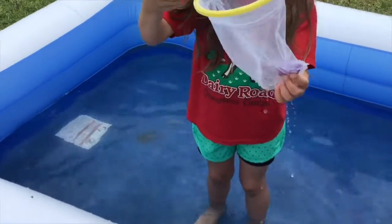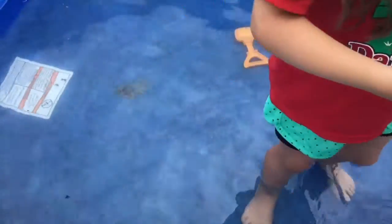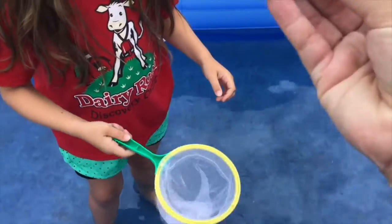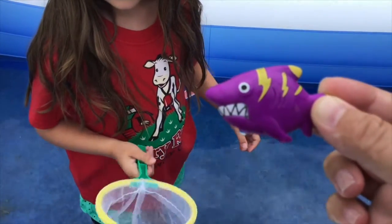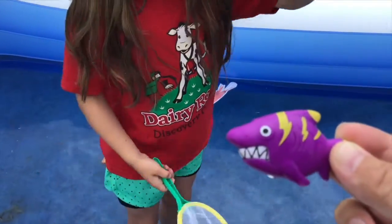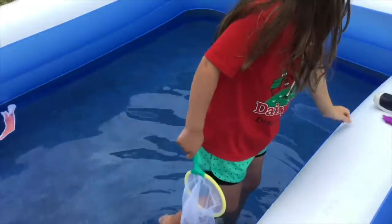Oh my goodness, what did you find? A hungry, hungry shark! Do you guys hear the SH sound when we say shark? Shark starts with S, H. And we definitely have sharks in the ocean.